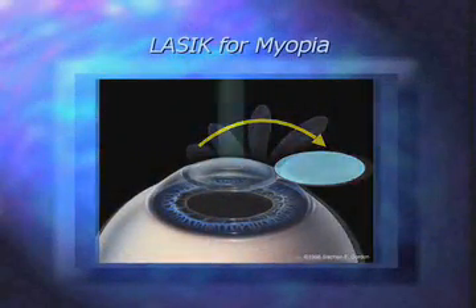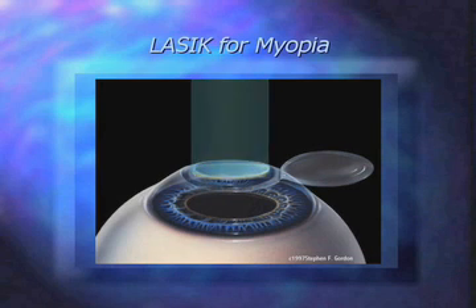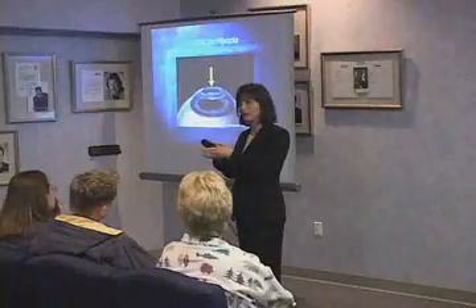So we create the flap, and for nearsightedness, we laser it directly in the middle and we flatten the cornea. We flip the flap back, and now when light enters the eye, it's not bent as sharply. It has a little farther to travel when it comes to focus where it should be, on your retina.